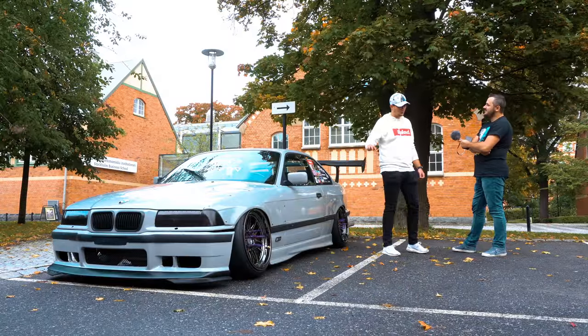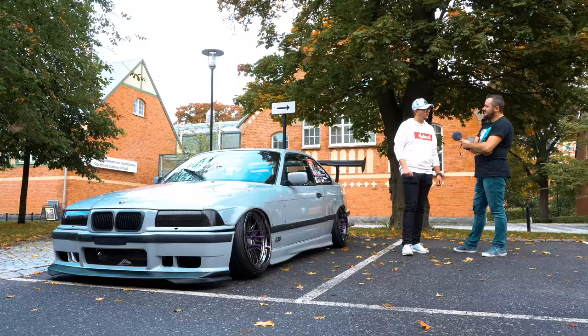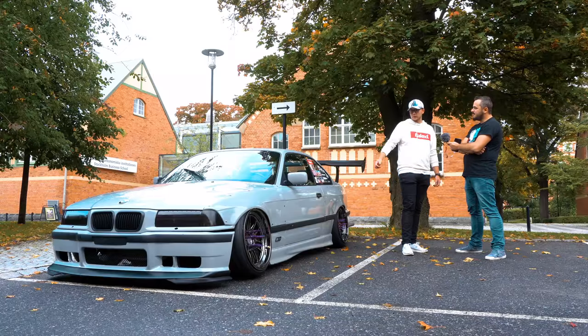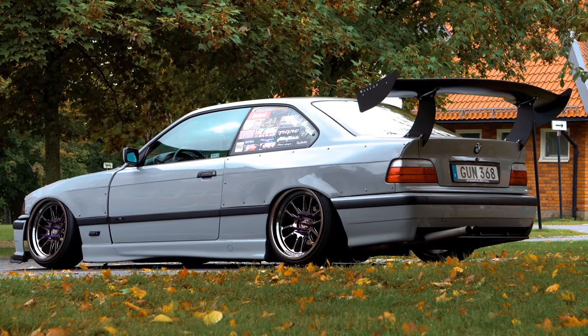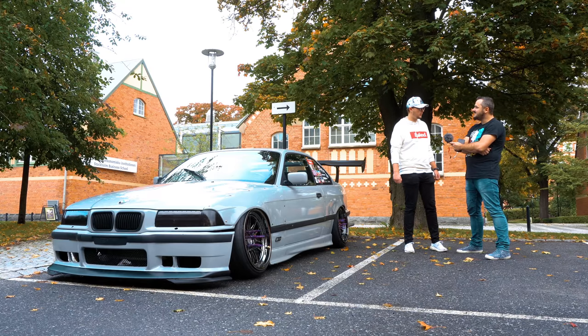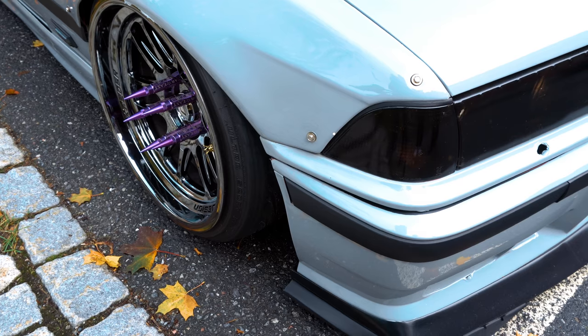Then I turned 18, bought my first car, did some modifications like lowered it and such. But the real interest started when I bought this car. It was already low on BBS style 5 wheels, not so low but-ish low, and I just started doing stuff to the car. It's my first BMW actually. What made you go for the E36? I just liked the car — I didn't like the E46 or the E30, the E36 was more appealing.